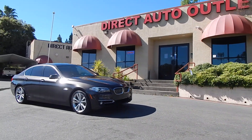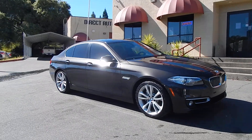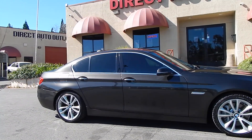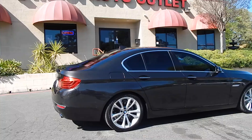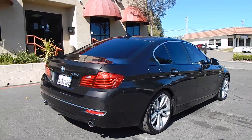Good morning folks, Ari here from Direct Auto Outlet in Fair Oaks, California. I've got this gorgeous 2014 BMW 535xi all-wheel drive, four-door luxury sedan for you. This vehicle has a three-liter inline six-cylinder, twin-turbocharged engine, automatic transmission with sport shift, and it is absolutely gorgeous and stunning throughout.